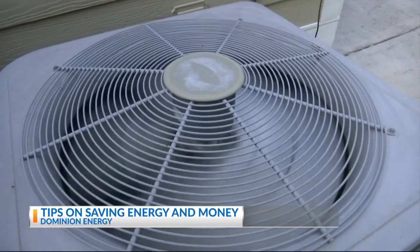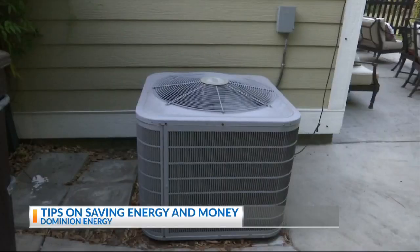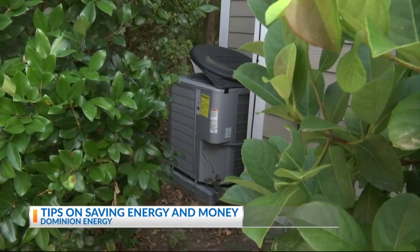Another thing you can do is have it serviced annually, even if you haven't seen a problem, and check the filter on your system.